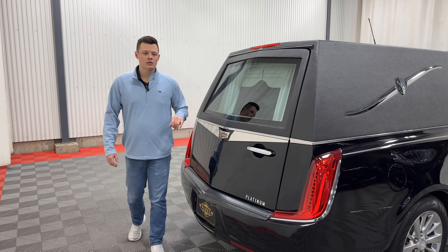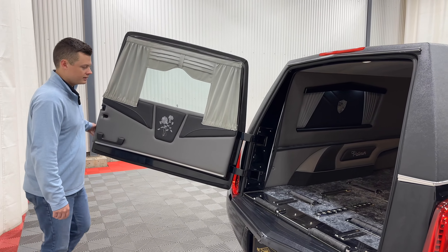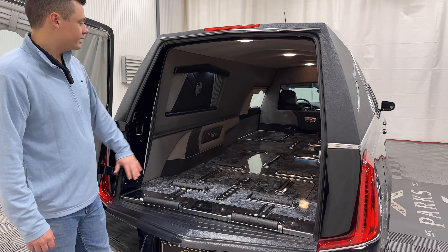This car also has rear load door chrome on top, so pretty much as optioned out as you can get in a Phoenix, especially for a 2019. Inside, black canyon floor. You do have rollers back here — ten rollers throughout.